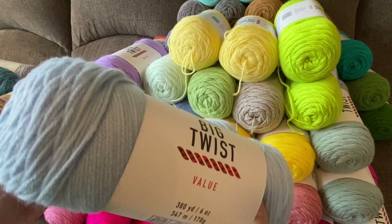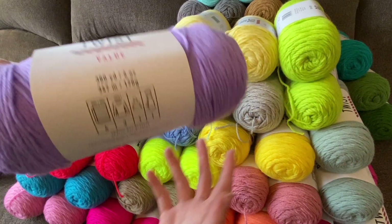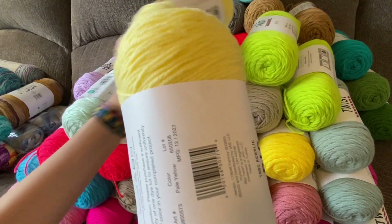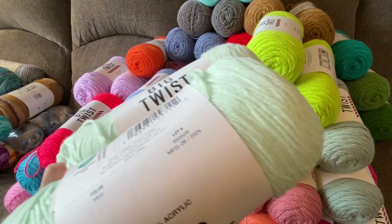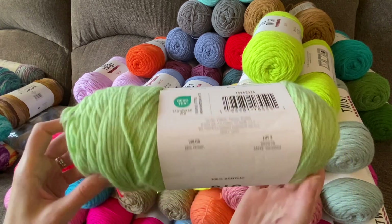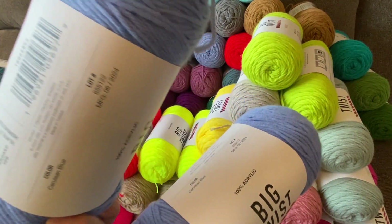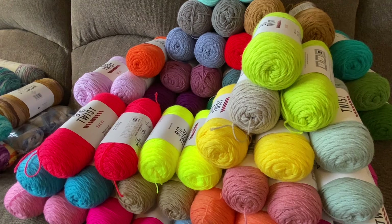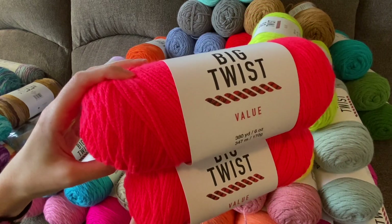I purchased two of these in Sky Blue. Next I have this purple, which is in Lilac. I have two in Pale Yellow, two in Mint, one in Nile Green — I believe this is a new green color. Two in this blue (I'm not sure how to say the color name). Two in Diva Pink, and I believe this is also a new color in the Big Twist Value.